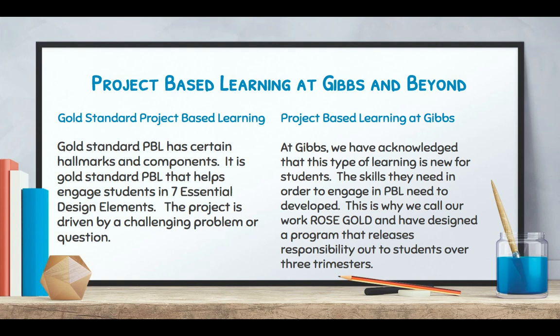At Gibbs we've acknowledged that this type of learning is new for students, so the skills they need in order to engage in project-based learning need to be developed. We call it very affectionately 'rose gold PBL' and have designed a program that really releases responsibility out to students over the three trimesters, so that they're ready to engage in more and more project-based learning as they move through middle school.